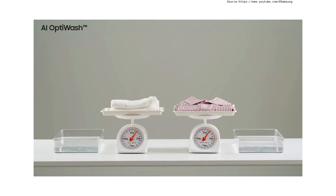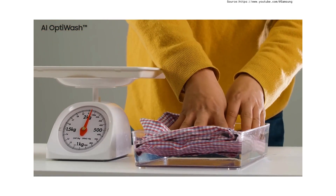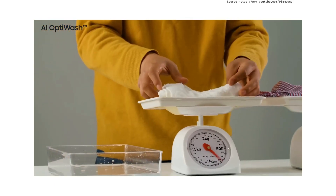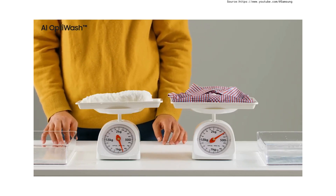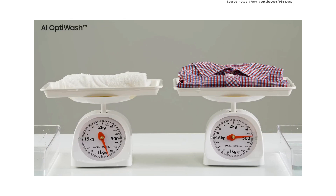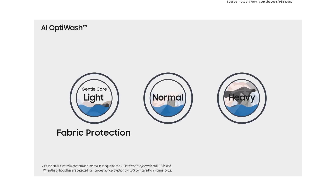For example, one fabric is thick and absorbent, the other thin and mild, but the weight is almost the same. When placed in water, the amount absorbed varies greatly depending on the material — fabric detection notices this difference. In particular, if light loads are detected, it automatically adjusts to the gentle care setting, resulting in a definite reduction in fabric damage as the drum gently moves the clothes.